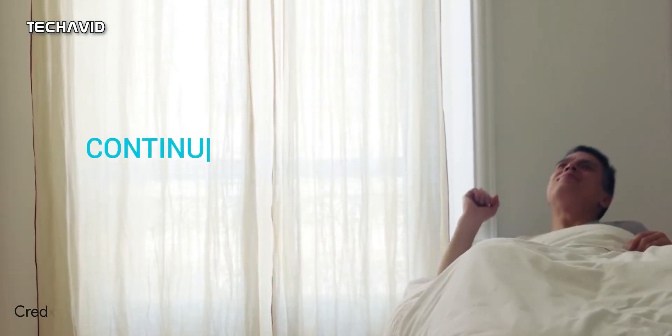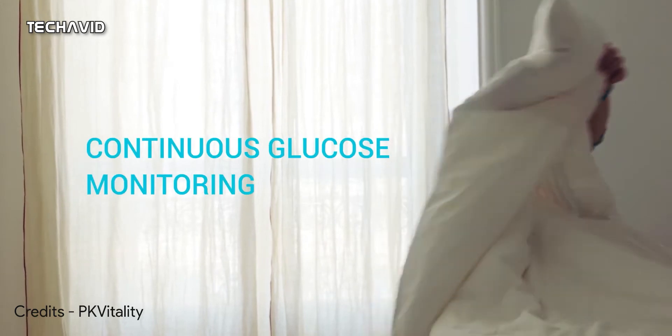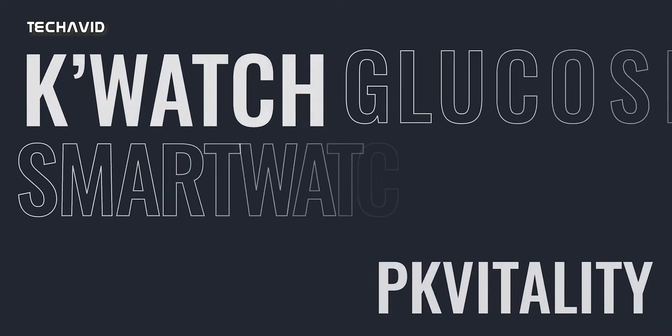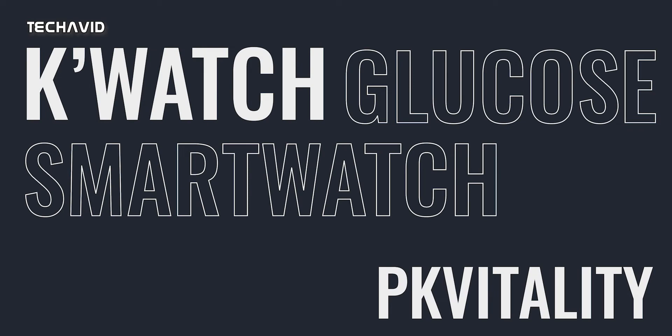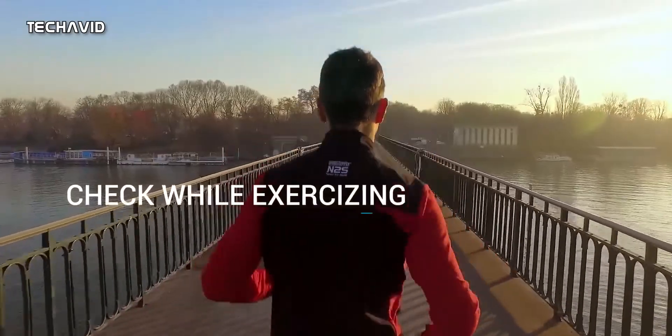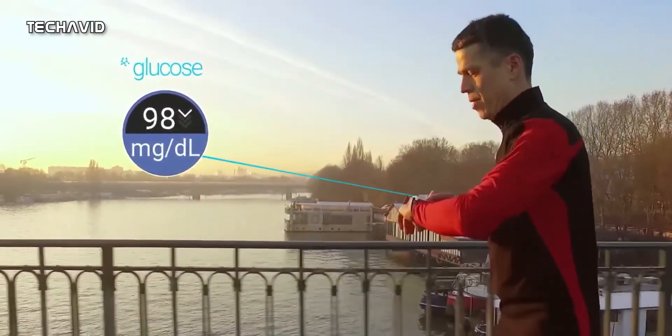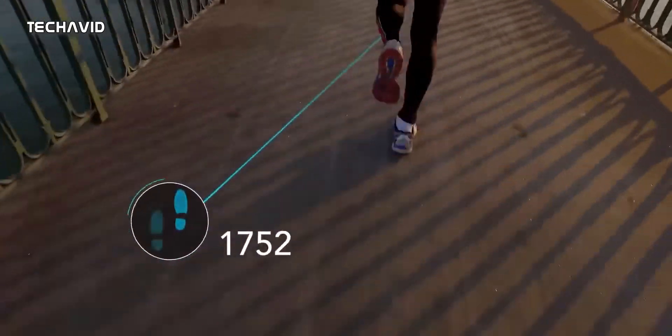If this does not interest you, then we have another watch that is getting closer to being medically certified in the US for use as a glucose monitor. It's called K-Watch Glucose Smartwatch and it's from PK Vitality, with the study completion date expected to be June 30, 2022. They expect to have the K-Watch Glucose on the market at some point in 2022 or 2023 depending on the region.